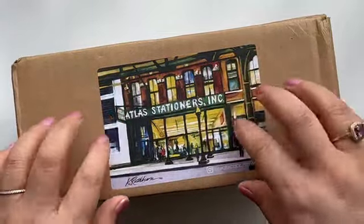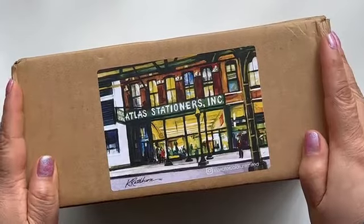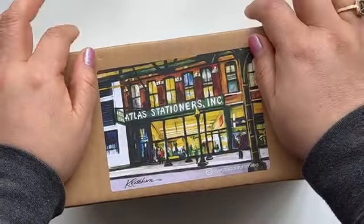Hi guys! Welcome back to my channel! Today I have a package from one of my favorite stationery stores, Atlas Stationers, and I have a special announcement!